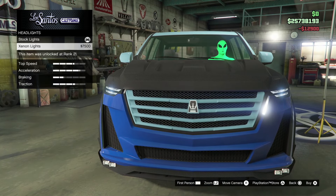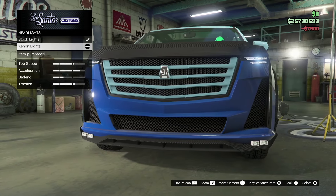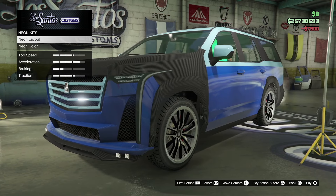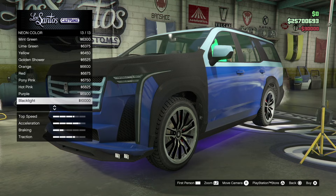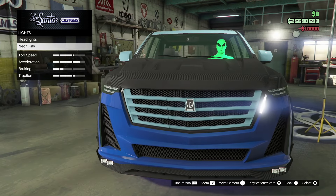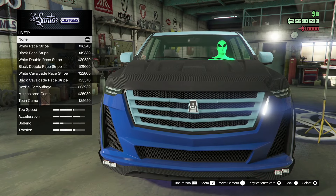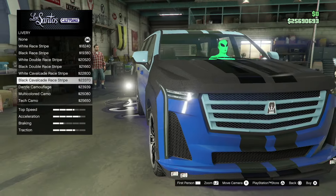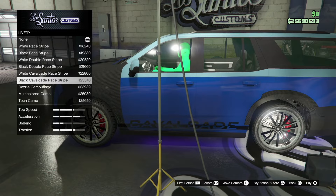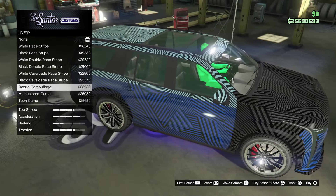Let's go down to lights — headlights. Gotta get the xenon and it looks good already. Let's go neon front, back, and sides, and we'll go with black light just to keep a casual, clean look. I'm really interested in seeing the livery on this — hopefully it's something good.